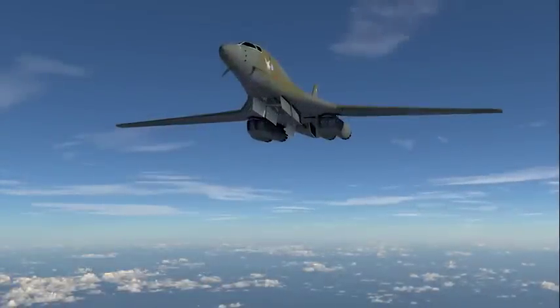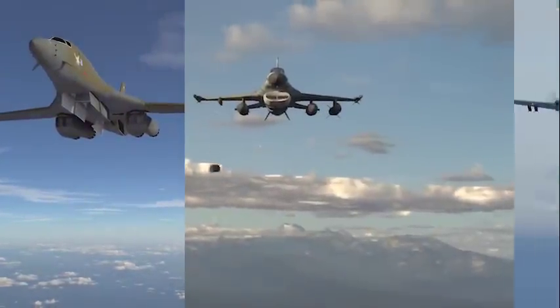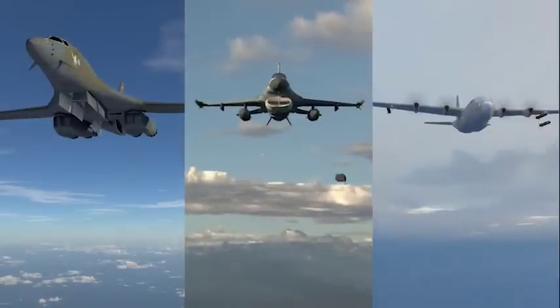Gremlins vehicles are designed to be launched from pylons or rotary launchers. Thus, bombers, fighters, or even cargo aircraft can insert them into a mission.